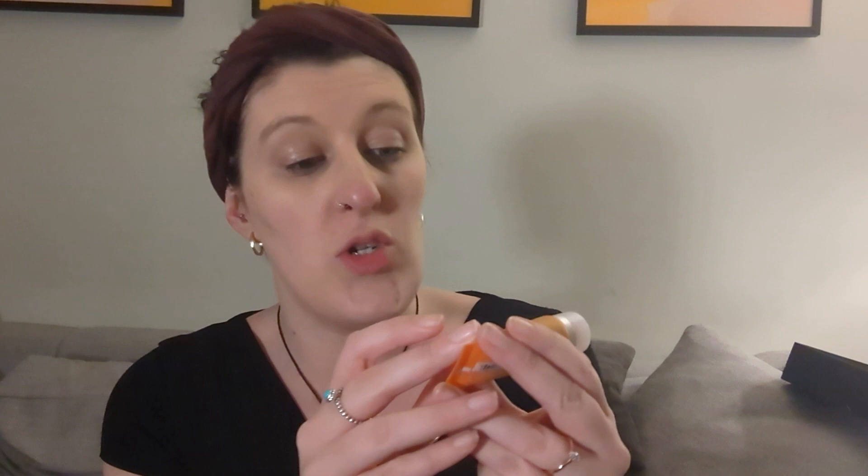Next we have the ExfoliKate body scrub, which again — I'm so gutted at how small it is. This was one of the products I was really hoping to get a big one of, because I had a mini before and really enjoyed using it. It's small, but at least I get to use it again. It lasts a few washes if you're a bit stingy with it.